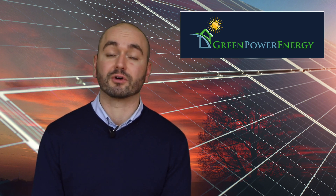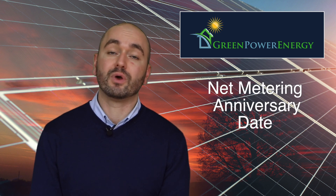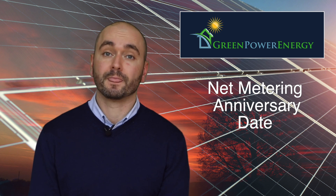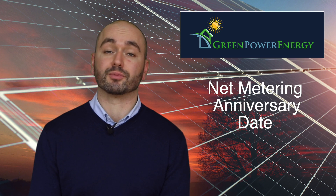These credits will move over month to month until once a year there'll be a true-up event. We recommend our customers create their anniversary date or their true-up event to be in March, because March is the beginning of where solar irradiance starts to improve.